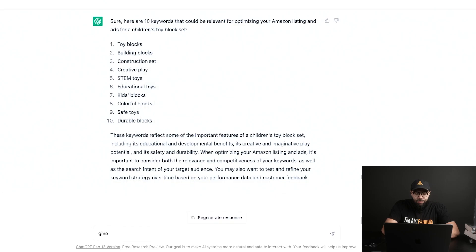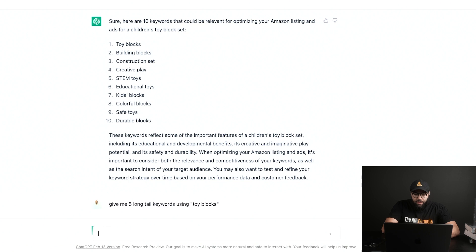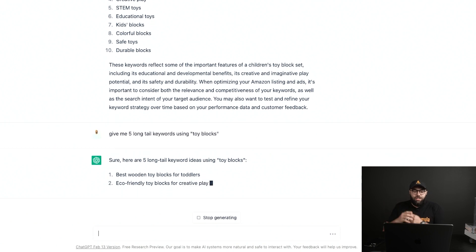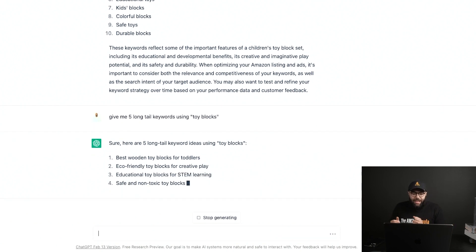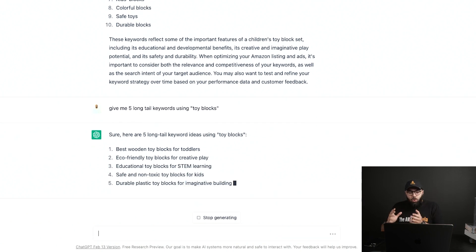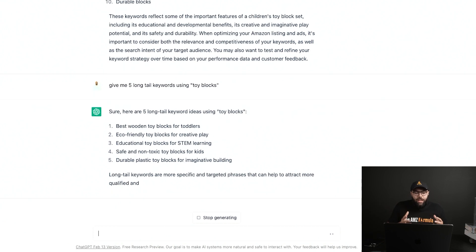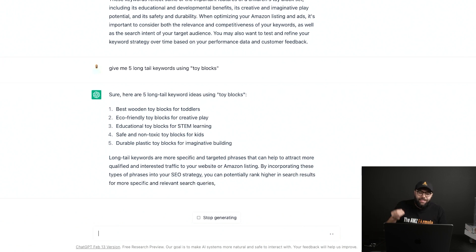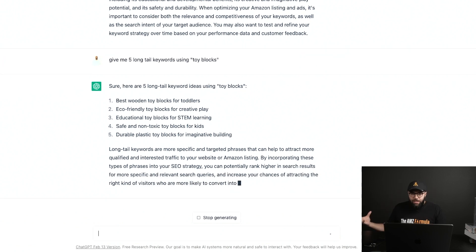For example, let's say 'toy blocks' was our money keyword. I could say 'give me five long tail keywords using toy blocks.' It's gonna use that keyword and give you five long tail keywords: 'best wooden toy blocks for toddlers,' 'eco-friendly toy blocks for creative play,' 'educational toy blocks for STEM learning' — all keywords being searched that are semantically relevant around that money keyword.